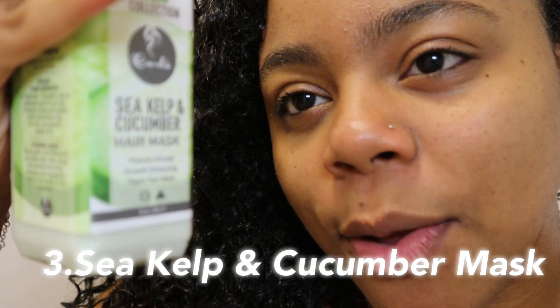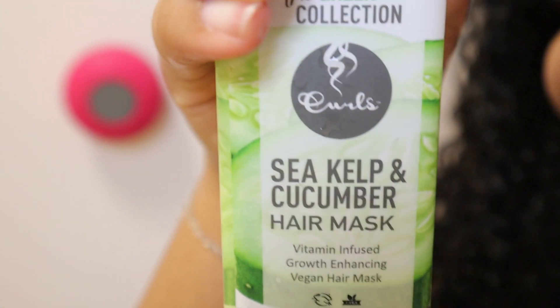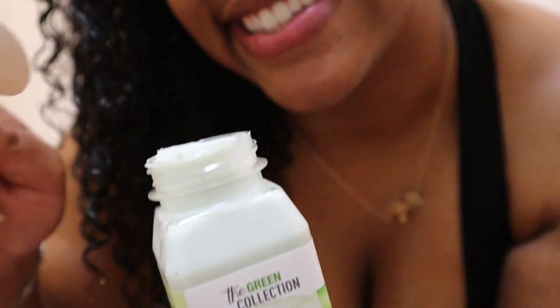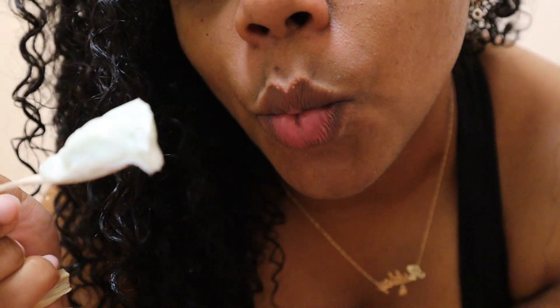But of course, what is a wash day without a Super Balm hair mask? This green collection has a Sea Kelp and Cucumber hair mask — it's vitamin infused. I thought it was so cute of Curls to include a spoon in the packaging to scoop out the product with. As you can see, I'm doing that right now — not to eat, of course.